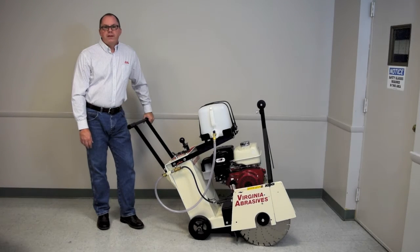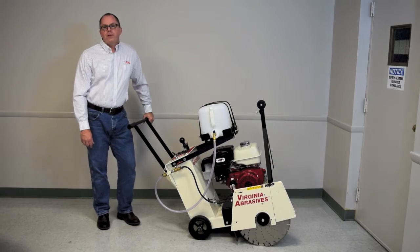I'm Spencer Perkins with Virginia Abrasives, your one-stop shop for cutting, finishing, surface preparation, and floor care products and solutions for professionals and consumers.